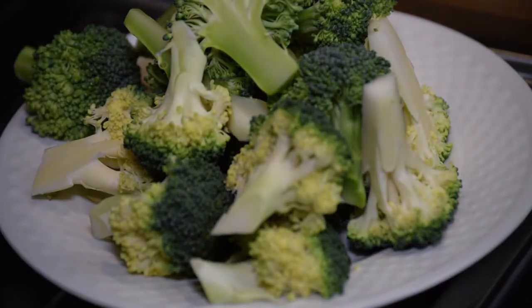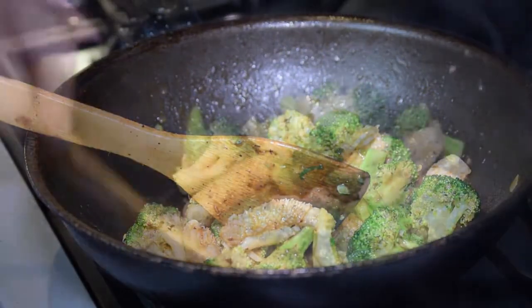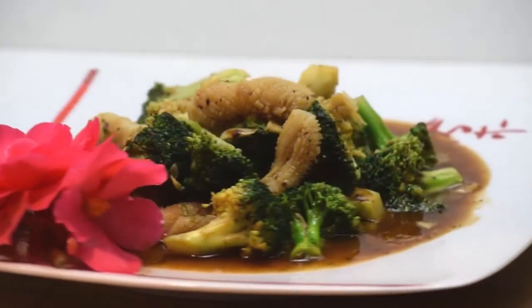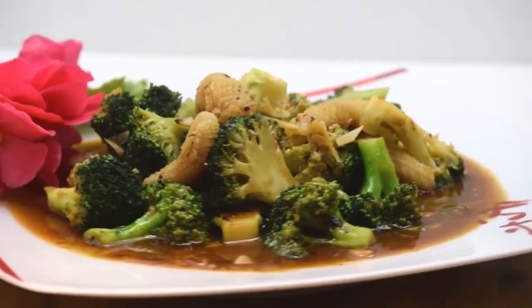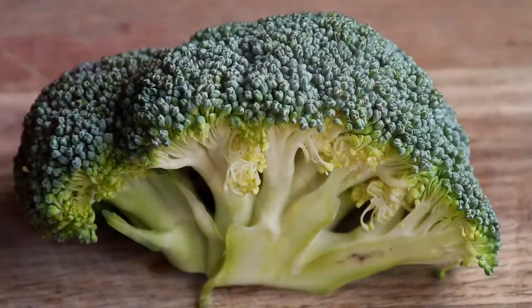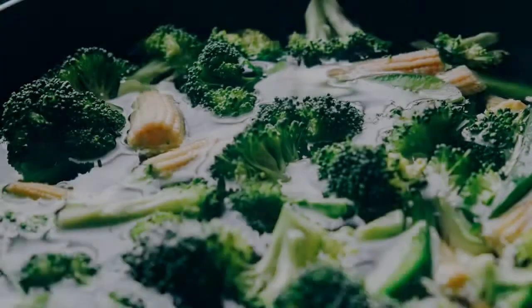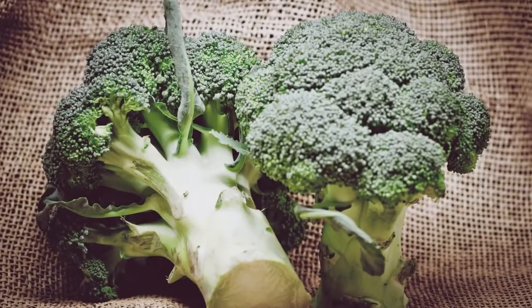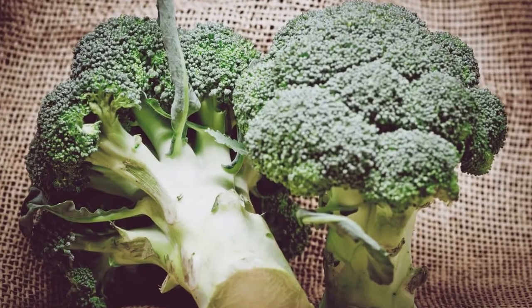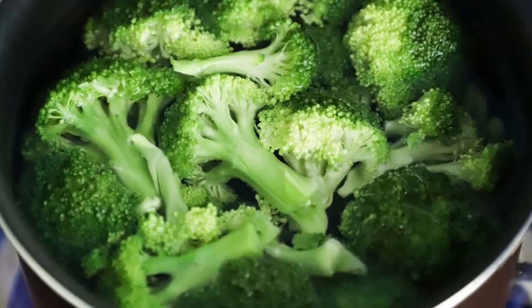Number 3 is Broccoli. Broccoli is an edible green plant in the cabbage family whose large flowering head and stalk is eaten as a vegetable. Broccoli is supercharged with vitamins and minerals, packed with vitamins A, C, and D, as well as many other antioxidants and fiber. Broccoli is one of the healthiest vegetables you can put on your table.